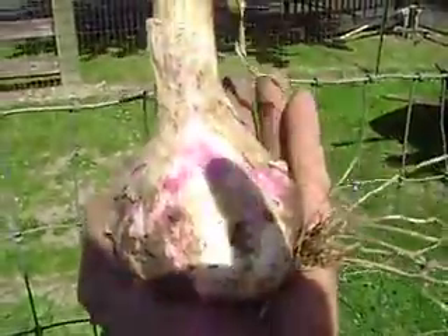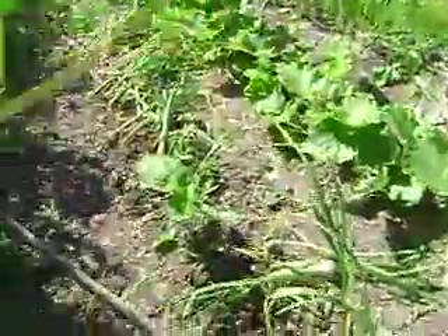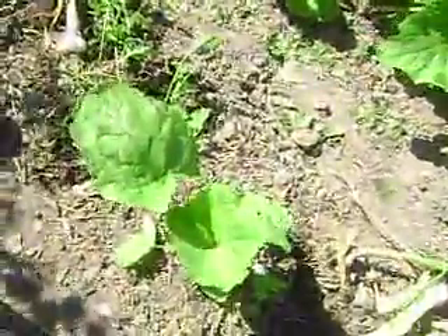Hi, this is the biggest garlic. It's huge. It just so happens that I pulled it up right next to a burdock.